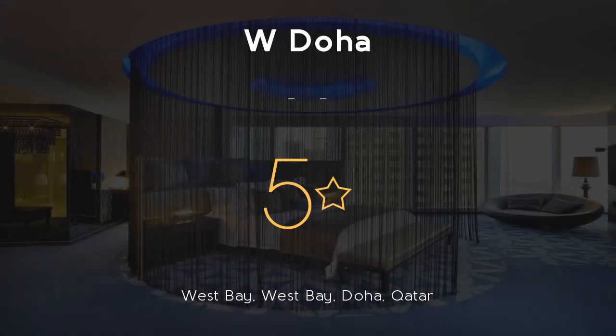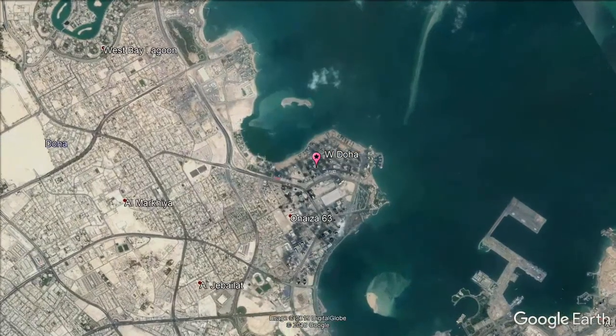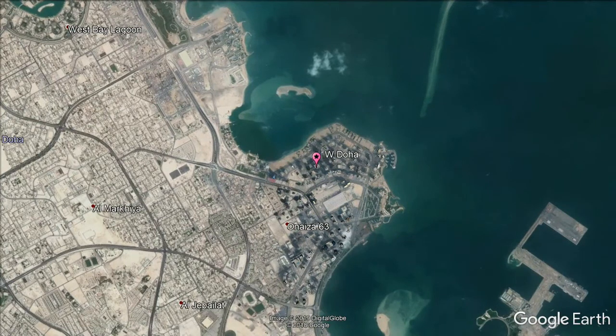W. Doha. 5 stars. Get the celebrity treatment with world-class service at W. Doha, just 650 feet from Cornish Promenade and City Center Shopping Mall.